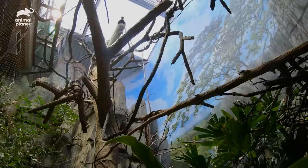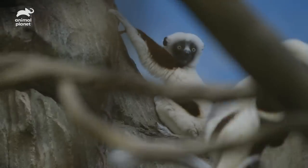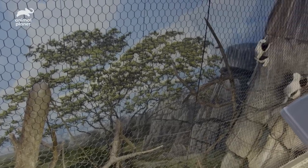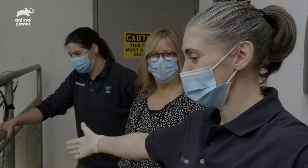Oh, they look so good out there. He is staying pretty close to her. Their leaps are amazing — he's definitely like, I didn't know I could do this, we didn't have this much room before.